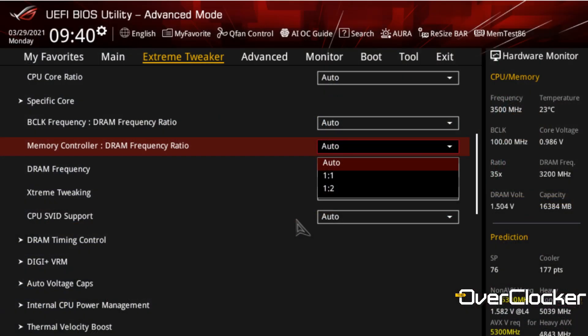Prior to Rocket Lake, you would have had to run your IMC at 2500 MHz when running memory at DDR4-5000. But now with this Gear 2 mode that's been introduced, it allows you to run the IMC at half the frequency — half of 2500 is 1250. Your IMC is going to be a lot happier doing 1250 MHz instead of 2500. You'll benefit from this mainly on 2-DIMM motherboards, but also on 4-DIMM boards, which are now actually able to do 5000 MHz and so forth. So it's no longer the case that you need specifically a 2-DIMM board to push high frequencies.